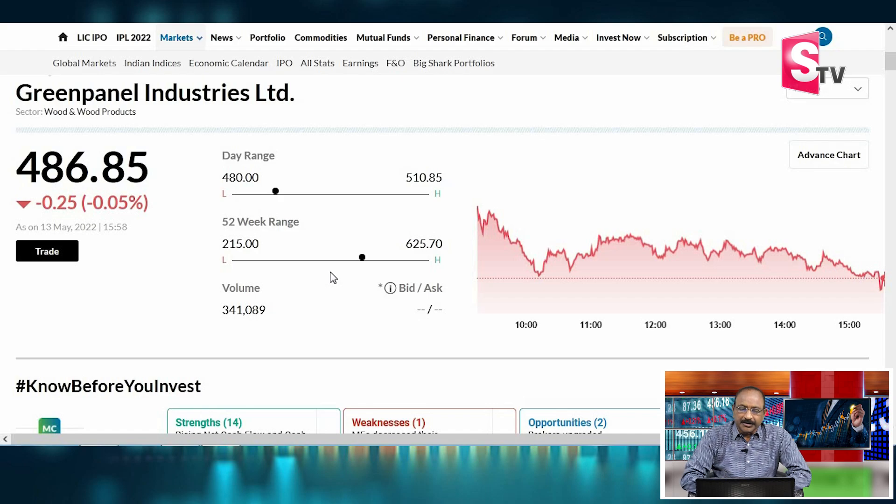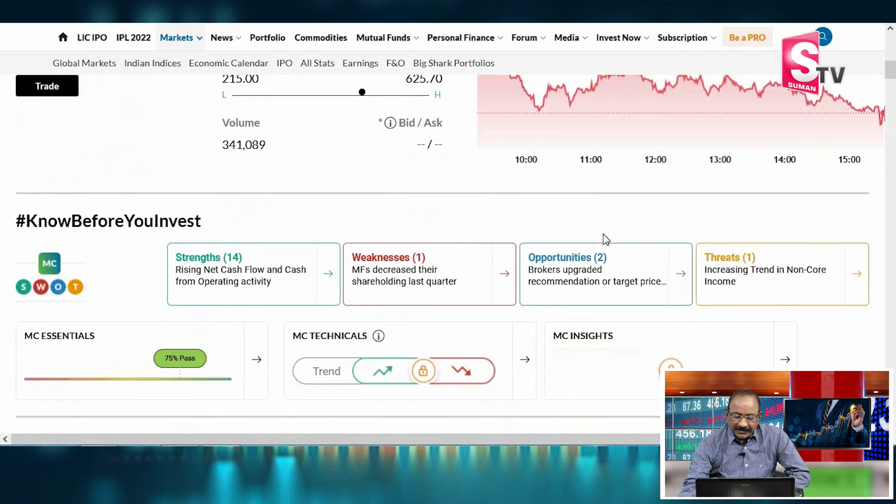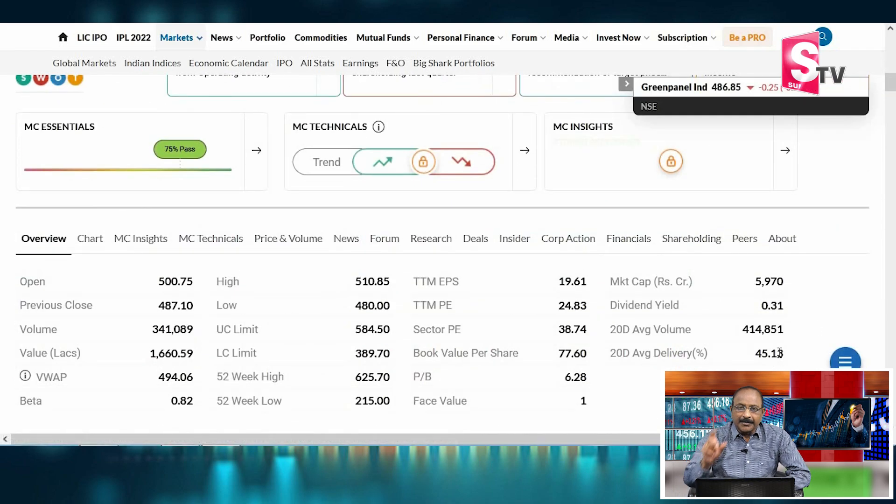Green Panel Industries is a product company. Let's look at the profit and balance sheet details. The yearly high is ₹625.70 and ₹486.85. The yearly low is ₹215. Market capitalization is ₹5,211. The P/E ratio is 24.83 and the Sector P/E is 3.74.